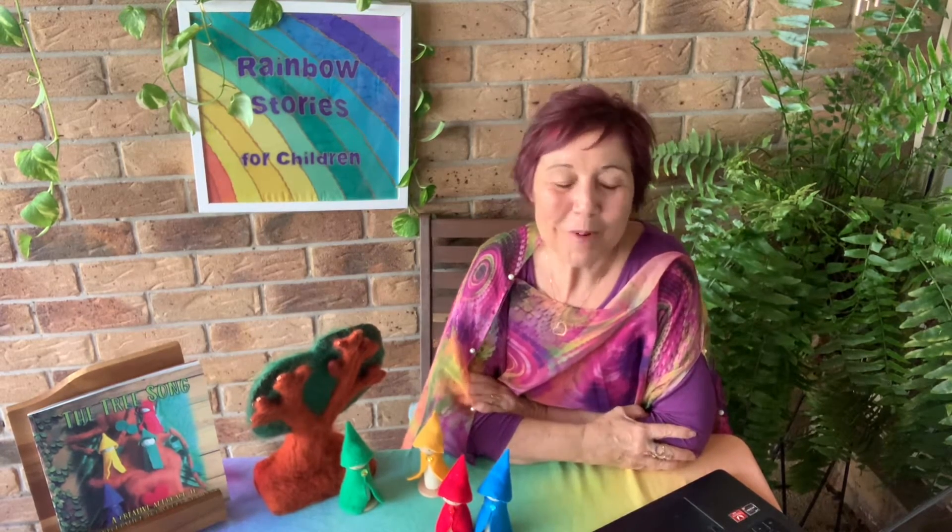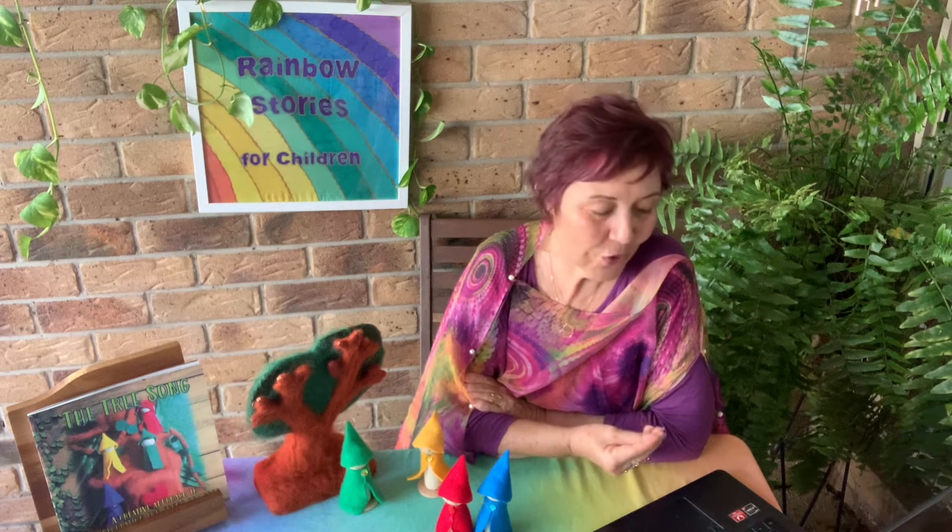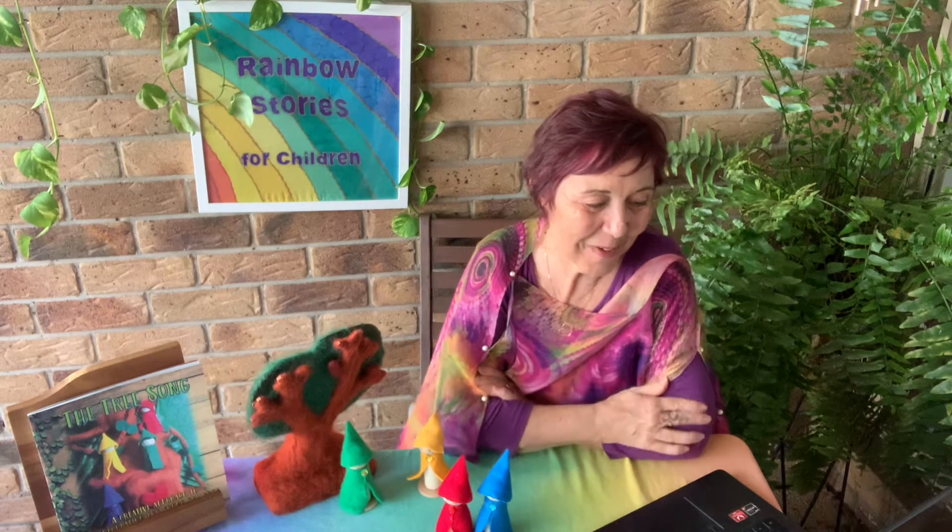Even better than having a sensory corner is what my friends at the forest schools know all about — being in nature. It has all the sensory tools right there: the textures of sand and dirt, or a soft wet rock as you can see in the picture. Nature is the best classroom.